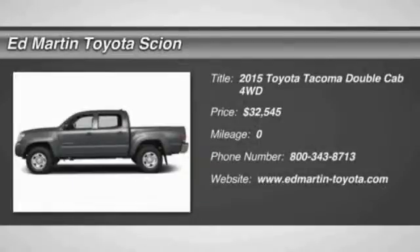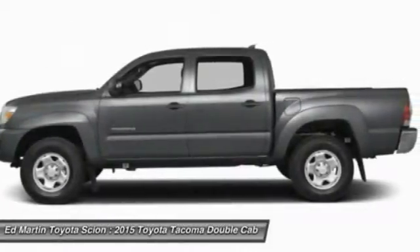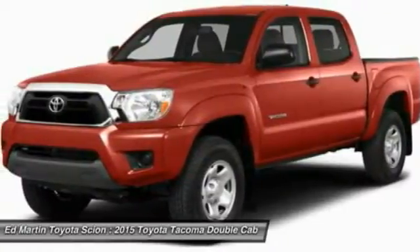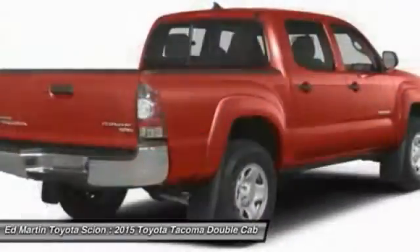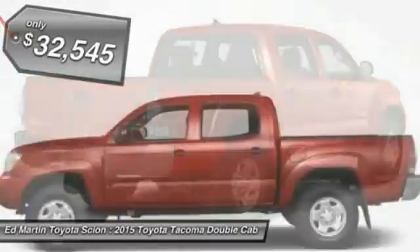The Toyota Tacoma boasts a roomy interior, a powerful V6 option, and excellent off-road capability, and has been named the best-selling compact pickup by MotorIntelligence.com five years in a row, and is priced below $35,000.